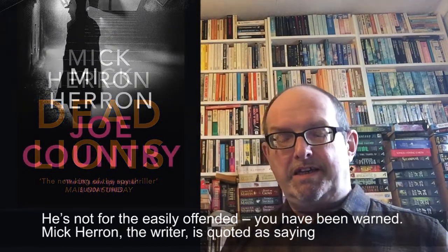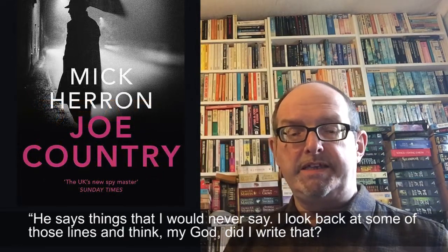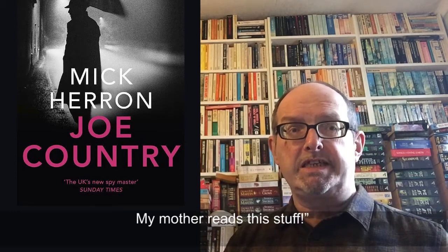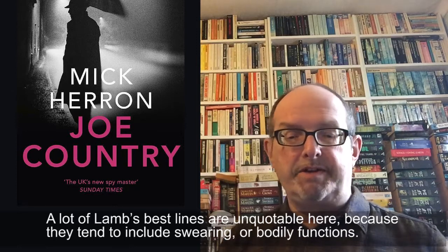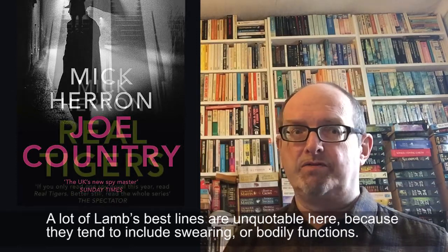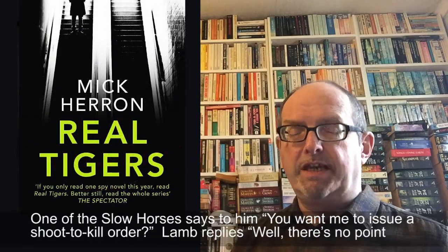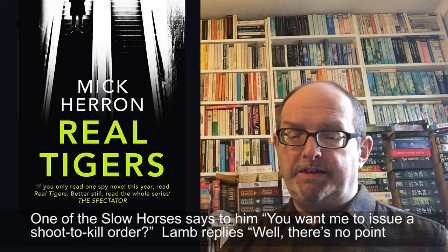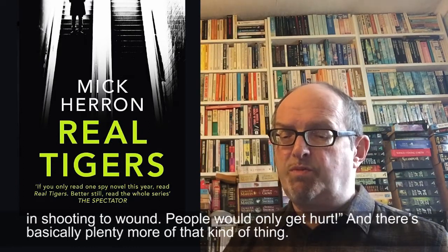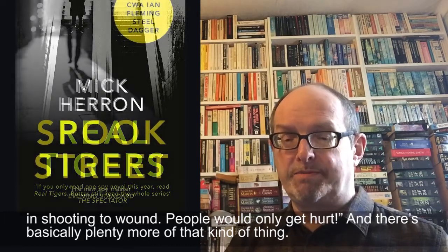Mick Herron, the writer, is quoted as saying: 'He says things that I would never say. I look back at some of those lines and I think, my god, did I write that? My mother reads this stuff.' A lot of Lamb's best lines are unquotable here because they tend to involve swearing or bodily functions. Here's a polite snatch of dialogue which just gives you some idea of where he's coming from. One of the Slow Horses says to him, 'You want me to issue a shoot to kill order?' And Lamb replies, 'Well, there's no point in shooting to wound — people would only get hurt.'